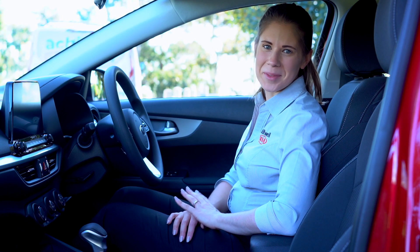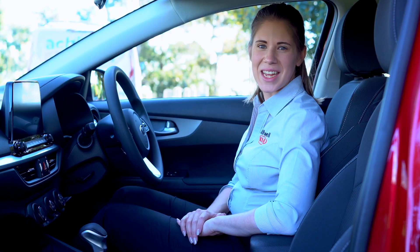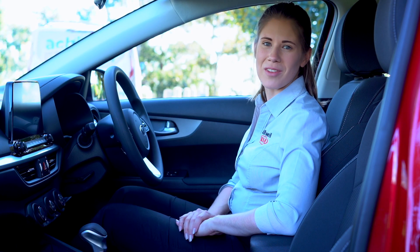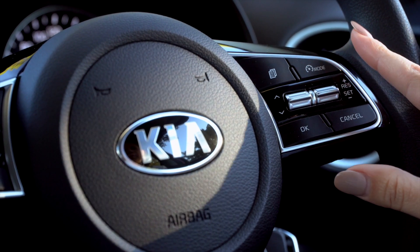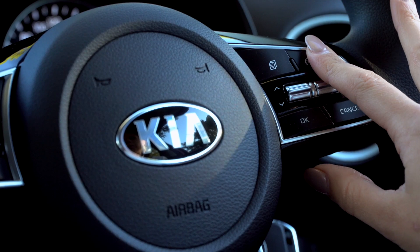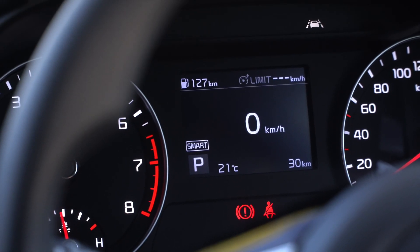Cruise control with speed limiter makes cruising long distances very easy, while the speed limiter allows you to stay inside the speed limit for the road you're travelling on. Simply select between the two using the mode button on the steering wheel and then set your cruising speed or speed limit with the set controls. You can then alter your settings on the go with this easy-to-use toggle button.